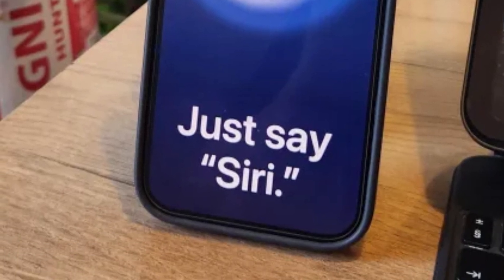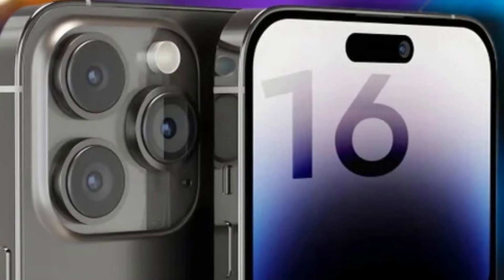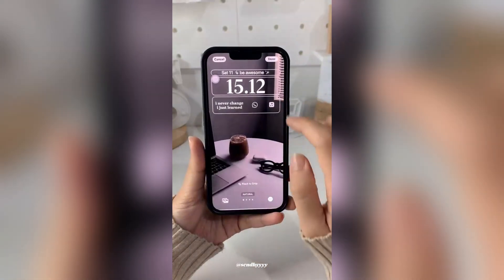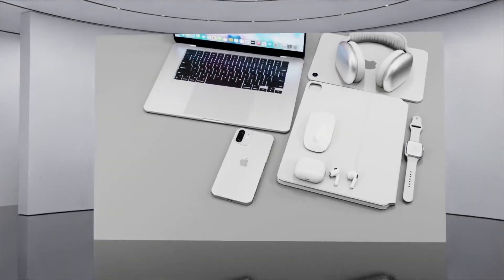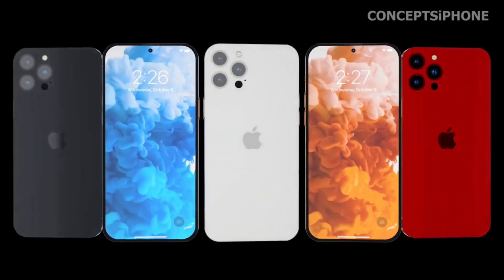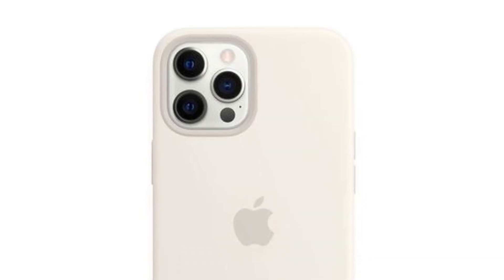Users will enjoy a larger display area without increasing the overall size of the device, resulting in a more immersive and engaging experience for activities like watching videos, playing games, and browsing the web. Achieving such thin bezels requires significant engineering precision. Apple is known for its meticulous attention to detail, and the iPhone 16 Pro series is no exception. The reduced bezel size is a testament to Apple's ability to push the boundaries of smartphone design and manufacturing, ensuring that every millimeter is optimized for performance and aesthetics.